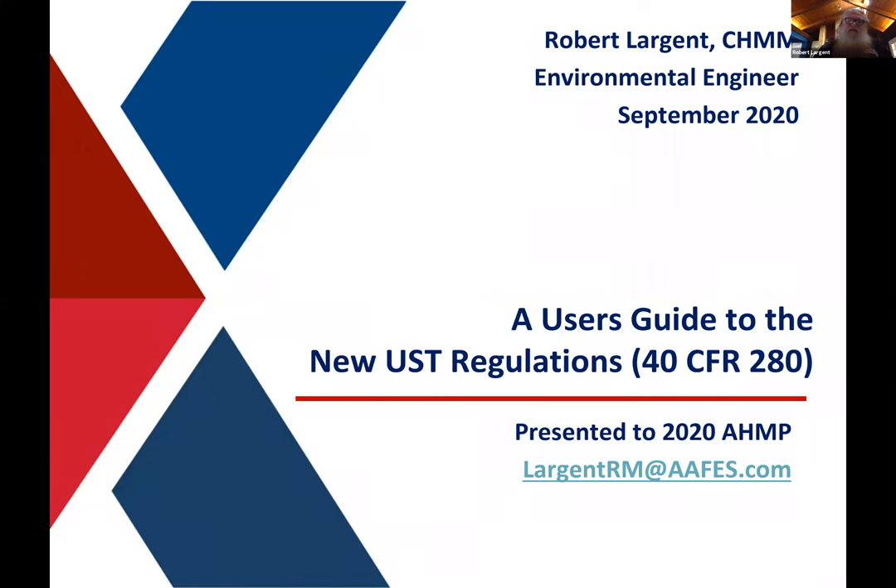This is a user's guide to the new underground storage tank regulations — UST, in case you don't know what that stands for. You'll find those in 40 CFR 280, which is the federal regulations.